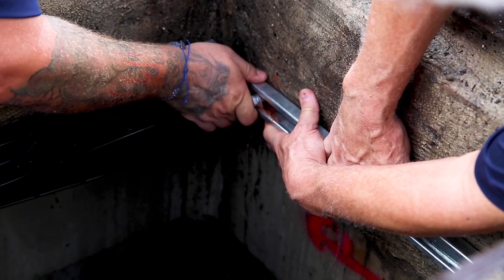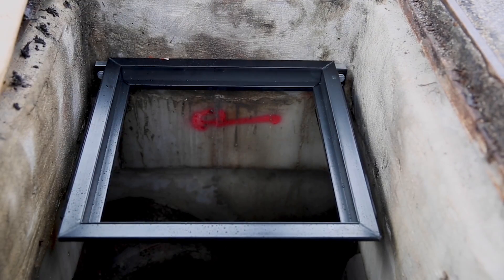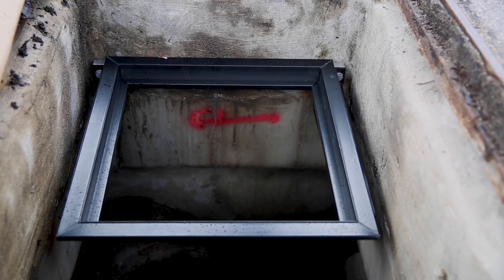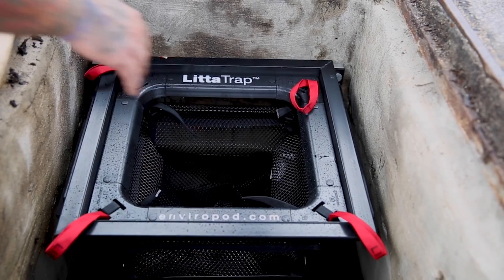So when it rains, obviously that brings a lot of debris, it brings a lot of leaves, and it brings a lot of plastic waste that will eventually end up in our waterways. So the Lidda Trap is able to stop that debris from getting into our waterways at the source.